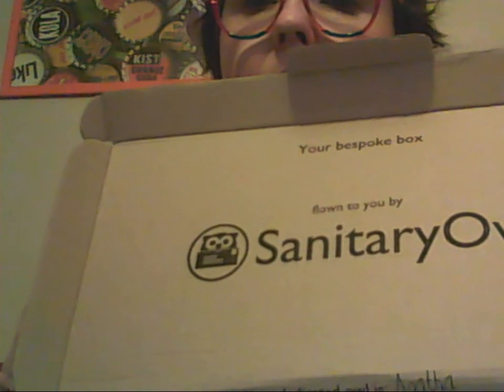You get your bespoke box — it says 'flown to you by Sanitary Owl,' and you have a dedicated owl to pack your box. This month my owl is called Agneser. Like every other subscription box, there's tissue paper covering what's in the box. There's a nice little sticker on here — the sticker actually says 'sealed with a loving hoot.' Of course there's an owl theme to this box. You open it up and you get whatever fancy product you have asked for that month.